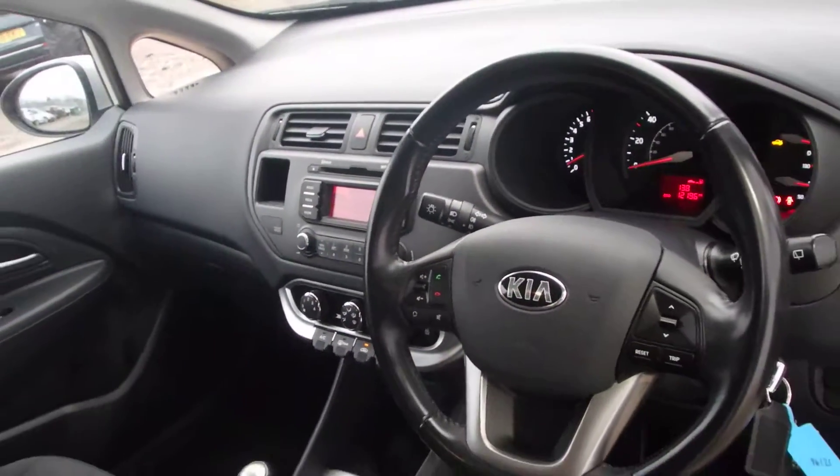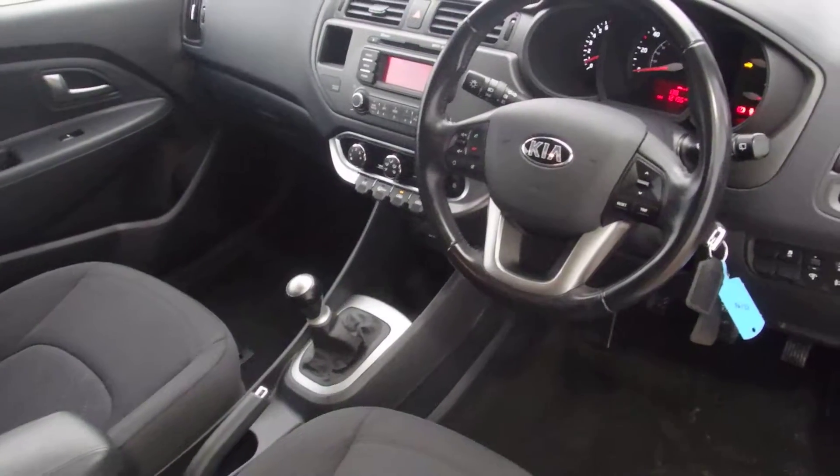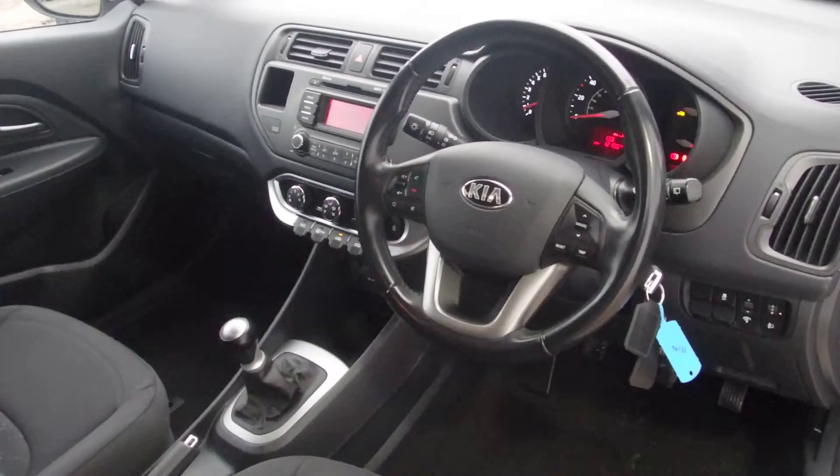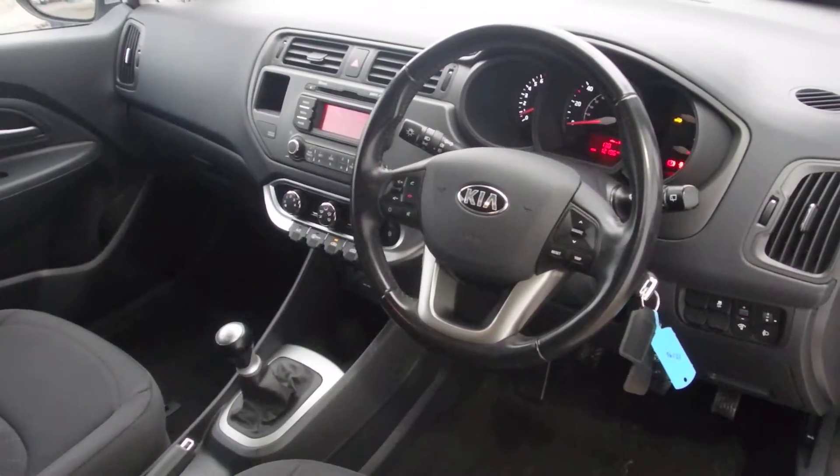If you're interested in this little car, please give us a call on 0141 849500 or follow the link below. We look forward to seeing you at Phoenix Kia in Linwood. Thank you, bye bye now.